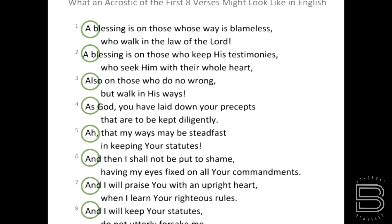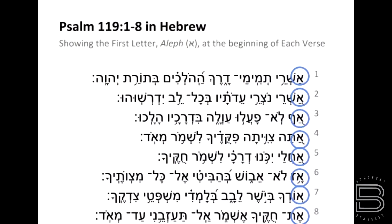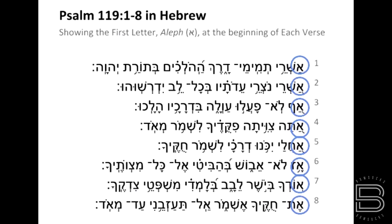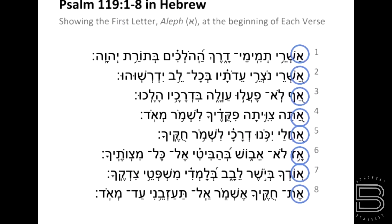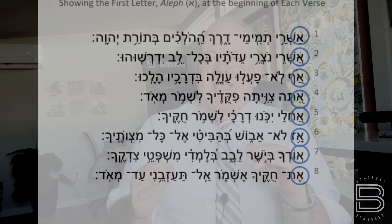Now when I say acrostic, you remember writing a little thing with your first name where you had to write — my name is Derek, so D: he is dedicated, E: he's excited. You can kind of go through. Every letter of the Hebrew alphabet is used in each of these. I can show you right here — this is like the first eight verses. Hebrew reads right to left, and you can see every single word starts off with that particular Hebrew letter. That's Aleph — it's the first one. It'd be like in our language where everything starts off with one particular vowel. That's the way each one of these are set up.